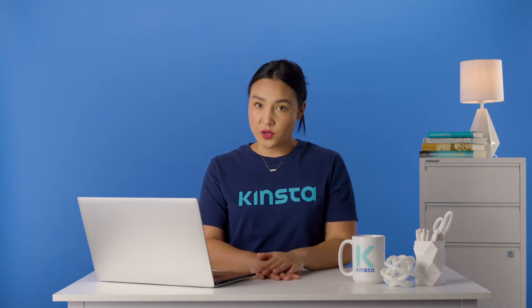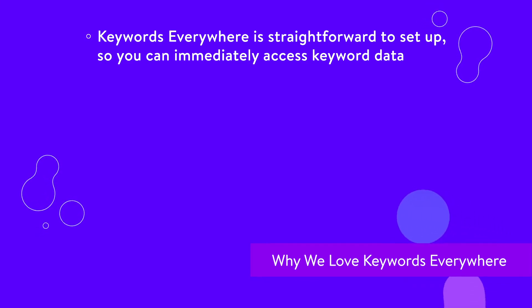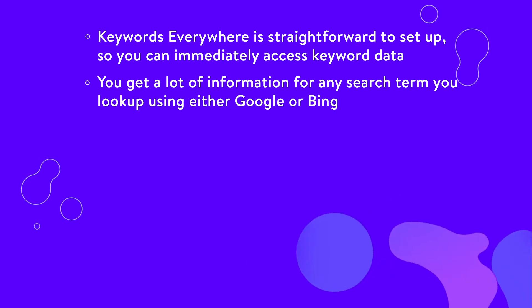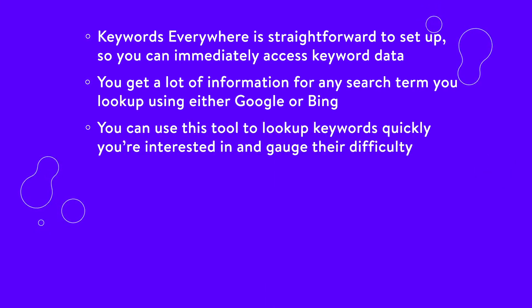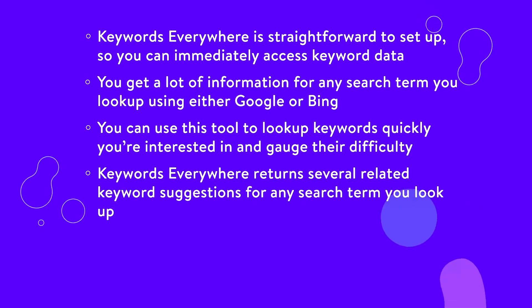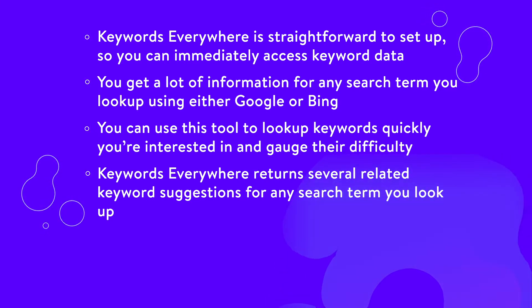Here's some reasons why we love Keywords Everywhere. Keywords Everywhere is straightforward to set up, so you can immediately access keyword data. You get a lot of information for any search term you look up using either Google or Bing. You can use this tool to quickly look up keywords you're interested in and gauge their difficulty, whereas using tools such as Keyword Planner can be more time-intensive. Keywords Everywhere returns several related keyword suggestions for any search term you look up, assuming there's enough data available.